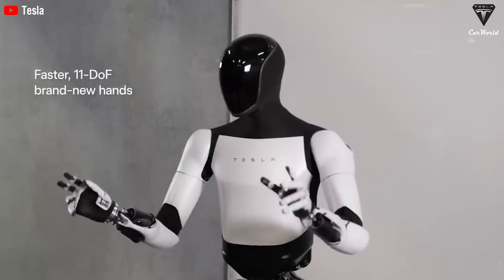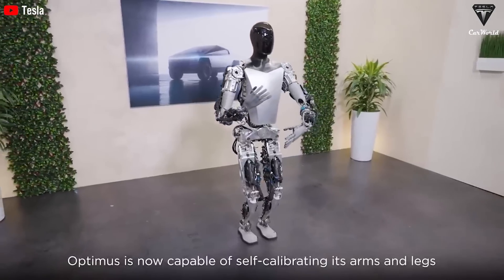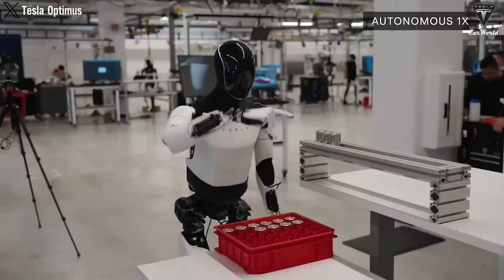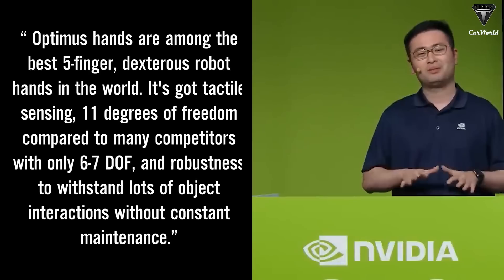Currently, the Tesla bot has 11 degrees of freedom in its hands, but it is capable of performing a wide range of tasks the manufacturer has showcased, such as folding a shirt, arranging eggs, and handling the 4680 battery. It's so impressive that NVIDIA senior research manager and lead of Embodied AI Gear Lab, Jim Phan, noted that Optimus' hands are among the best five-finger dexterous robot hands in the world.